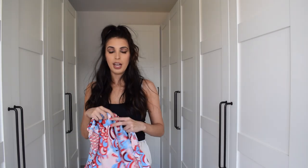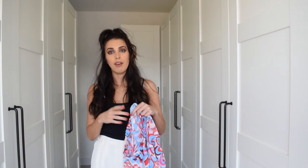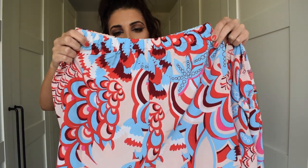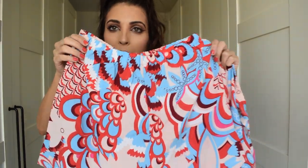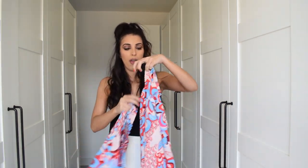Next up is a shorts and matching top set. It reminds me of a similar item from Zara last year. It's this kind of blue, almost cream, red and burgundy colour combination — a beautiful pattern. The elasticated loose light summery shorts are going to be so nice and cooling in the hot weather.